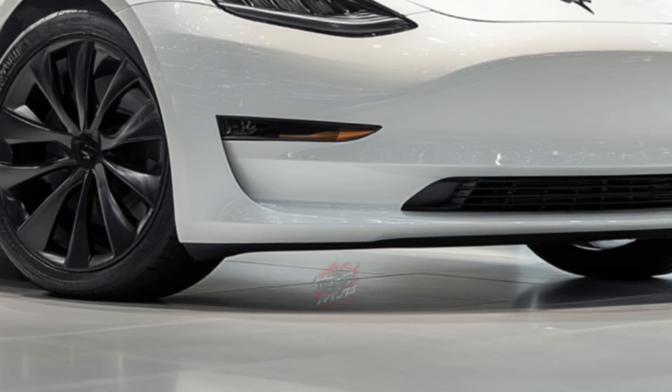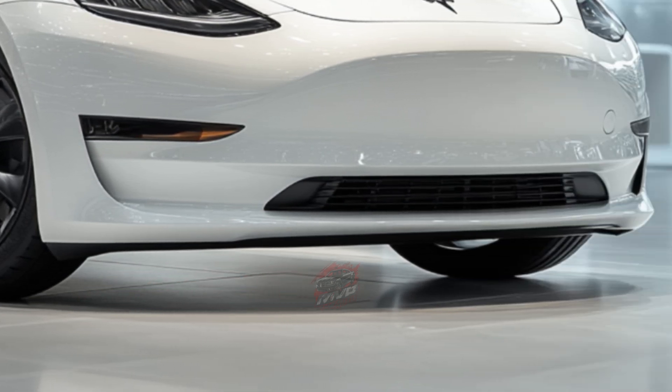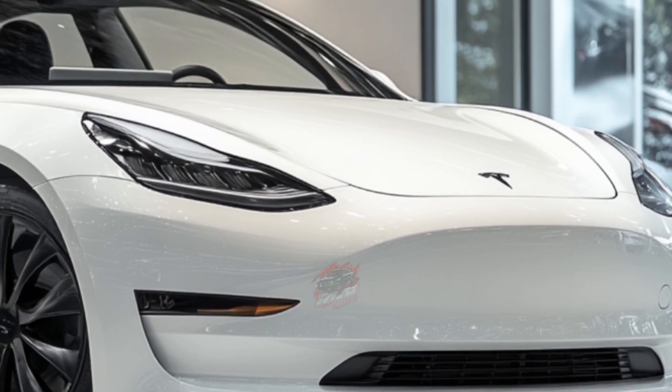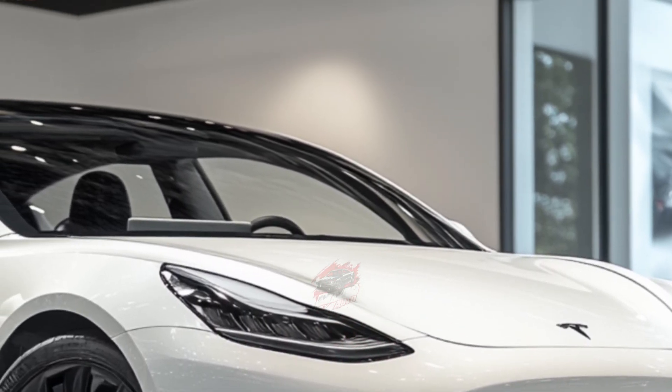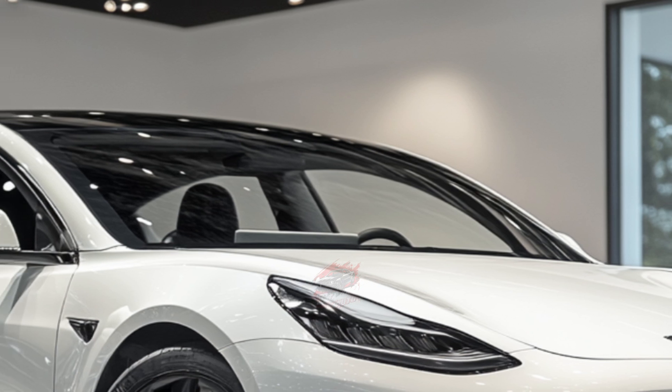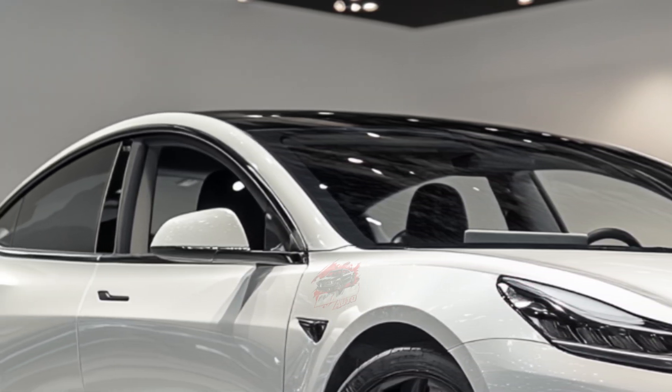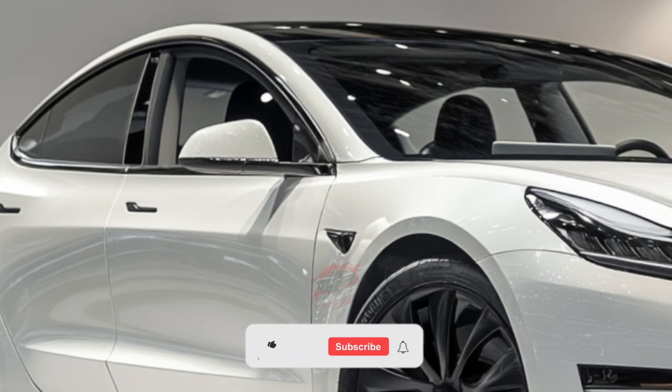As for comfort, the front seats strike a nice balance between softness and support. They even come with heating and cooling as standard features. The rear seats are also comfortable, though they sit a bit low, so taller passengers might find their knees in a higher position. Overall, the ride is smooth, and most road noise is well blocked out.